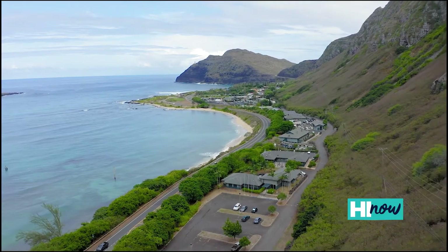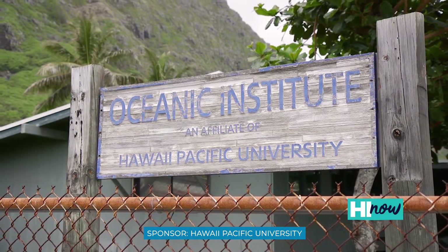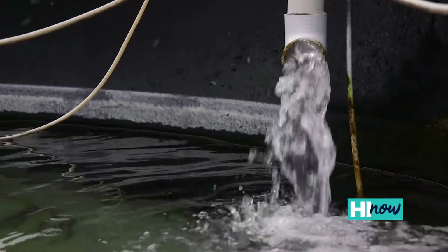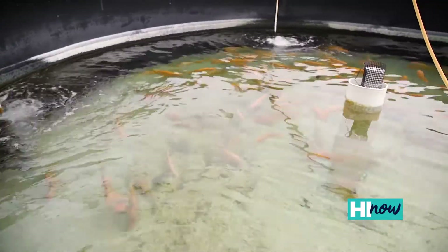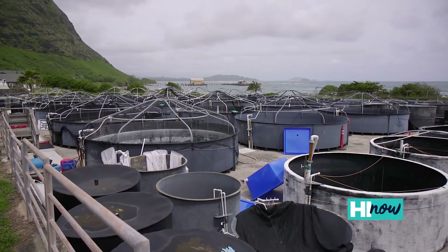Today we're here at the Makapu'u campus of Hawaii Pacific University, home of the Oceanic Institute — a state-of-the-art aquaculture facility — as well as the College of Natural and Computational Sciences, where we have our marine science programs in education and research.